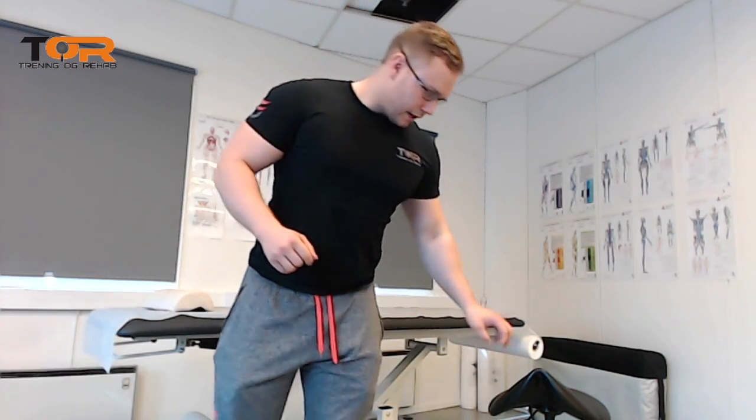The other thing that is very important is scapular positioning. If the patient is hanging down with their shoulders, the neck will come forward and create a hinge in the lower cervical region. That hinge is not good — it is quite detrimental for cervical stability and all the musculature in the region.